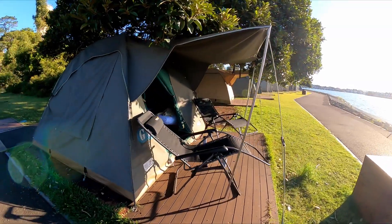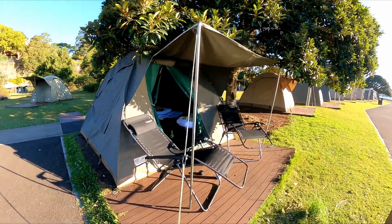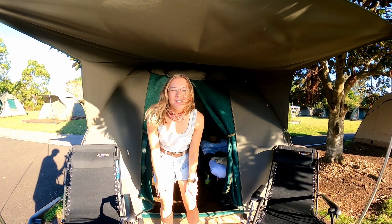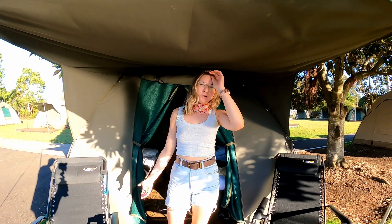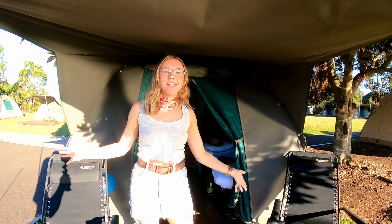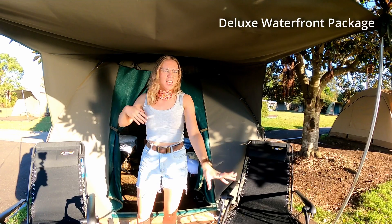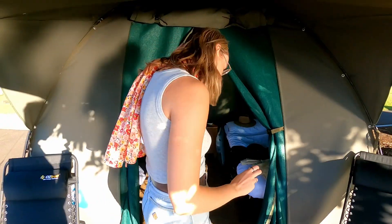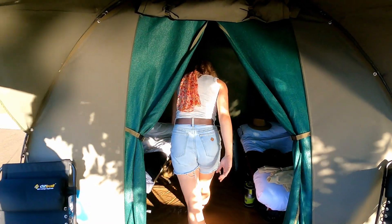We're going to give you a tour of what it looks like inside our tent and of the whole island. Welcome! We're going to show you around our accommodation at Cockatoo Island, which is this amazing deluxe waterfront camping safari tent. Let's step in.